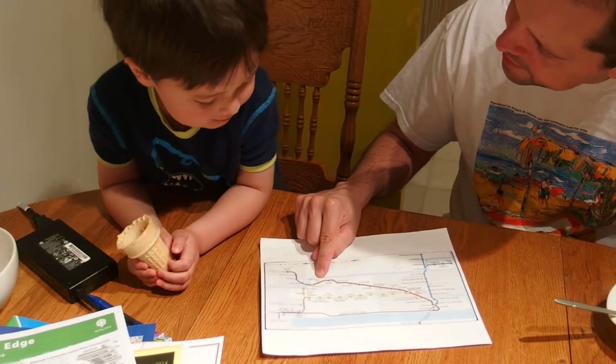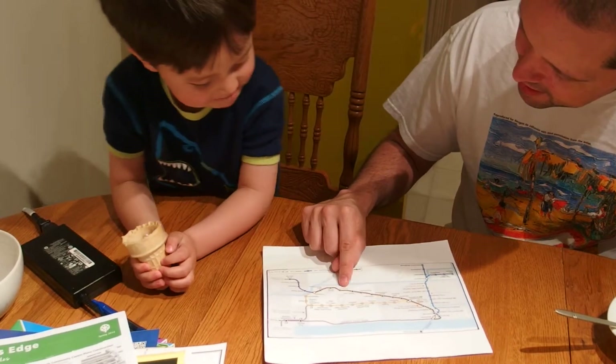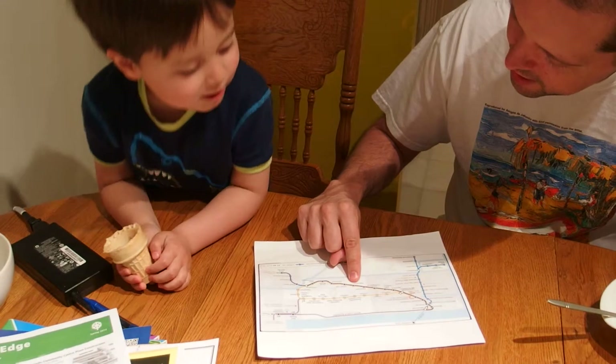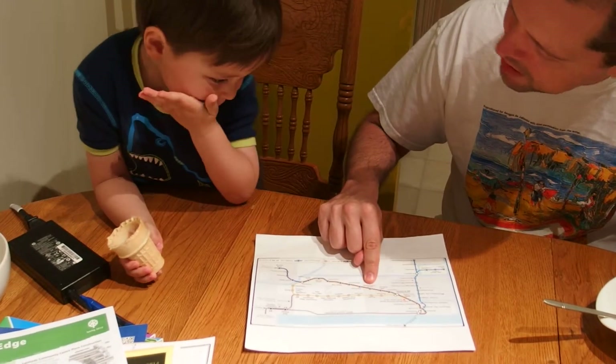What's this one? What's next to Columbia? New Westminster. Yeah, and then? 22nd Street. And that one? Edmonds. What's that one? Roll your rope. What's that one? Metrotown. What's that one? Patterson.